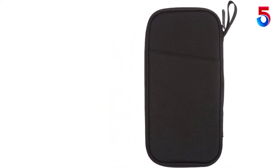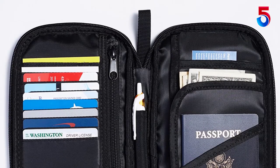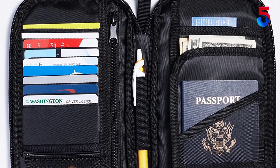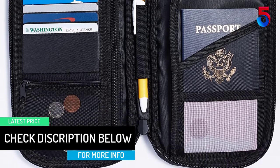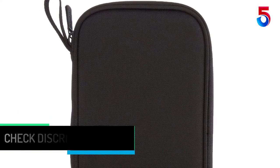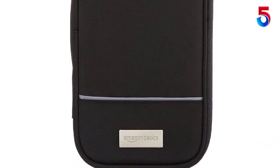Besides, to make things easily accessible, the interior of the organizer has dedicated slots for credit cards. If that was not enough, the product also provides two zippered pockets inside the holder to hold your valuables. For things that you need to access frequently, this organizer also comes with a rear stash pocket. The zippered pocket has micro-mesh so that you can easily see what you have stored inside. A special slot has also been designed which can hold a pen securely for you.